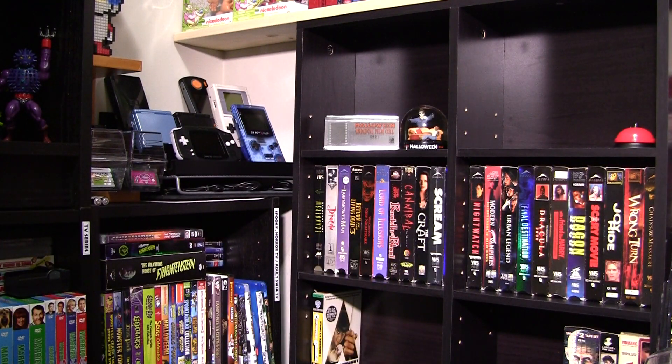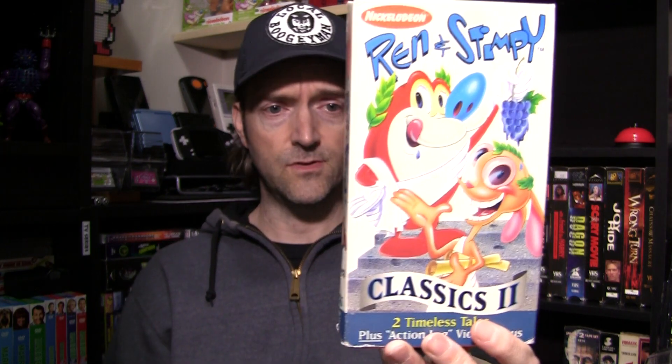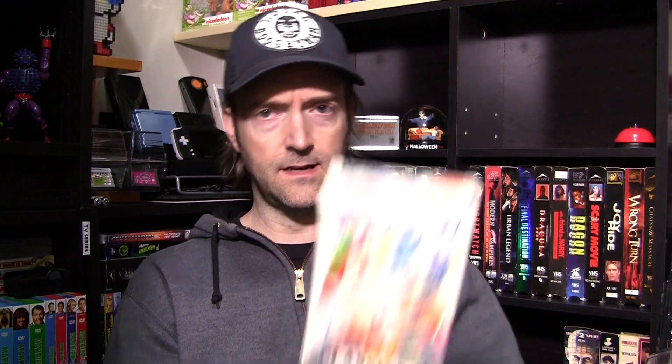All right, now let's get into the slipcases. One of my all-time favorites — I've got quite a series of these Ren & Stimpy tapes. Don't have this one. Love Ren & Stimpy. They've got orange tape inside. Classics Volume 2 — Two Timeless Tales plus Action Log Video Bonus. Can never have enough Action Log or just Log in general. Stimpy's Fan Club and Sven Hoek are the episodes. I always dug that.